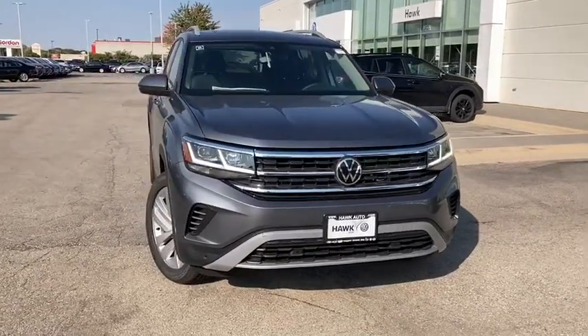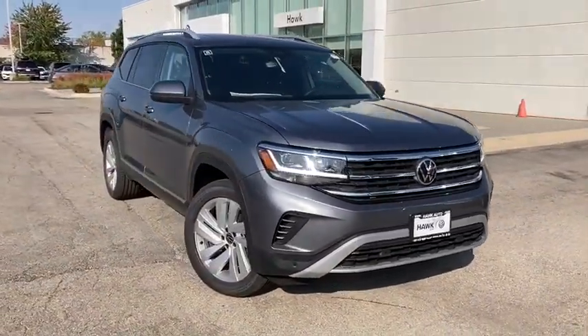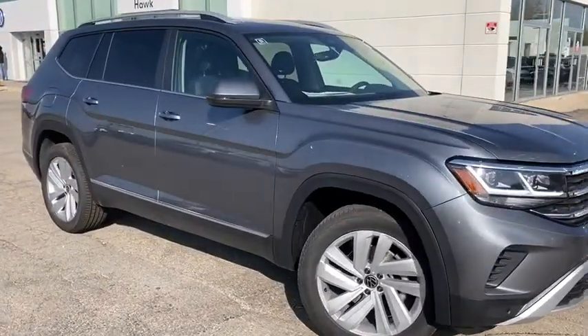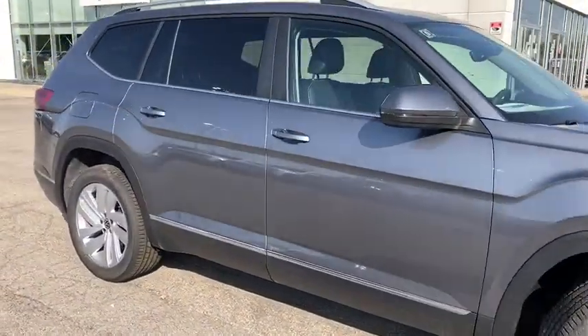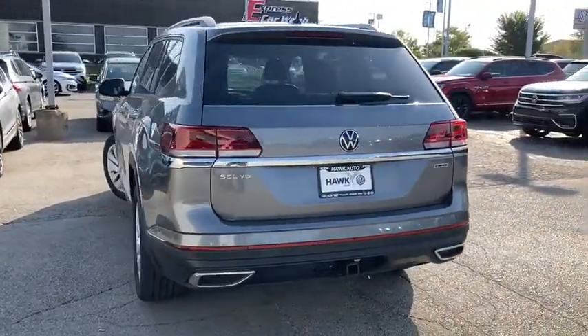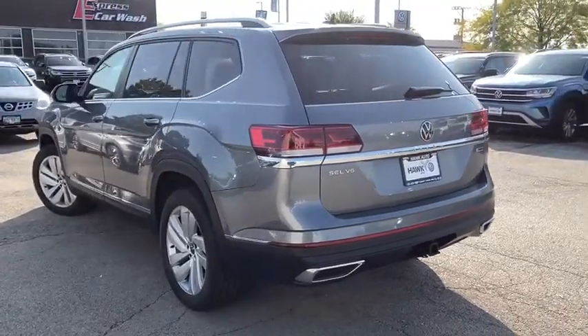Get acquainted with the 2021 Volkswagen Atlas. Explore your world with confidence in this solid, tech-savvy Atlas. It leverages advanced safety and connectivity tech to keep you secure and entertained, while its spacious, comfortable cabin lets you relax and enjoy the ride.